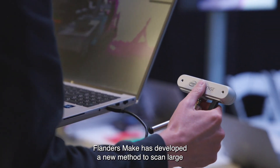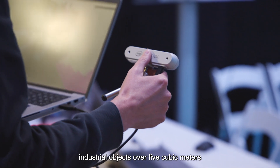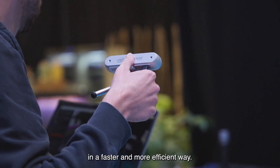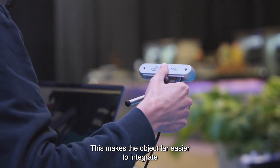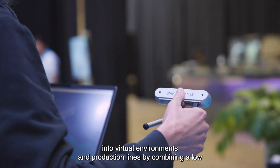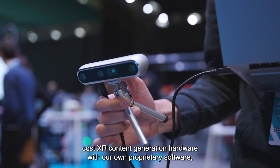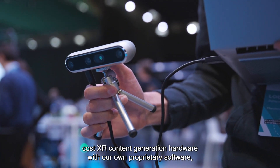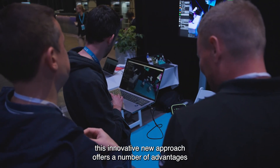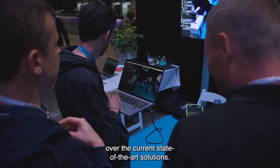Flanders Make has developed a new method to scan large industrial objects over 5 cubic meters in a faster and more efficient way. This makes the object far easier to integrate into virtual environments and production lines. By combining low-cost XR content generation hardware with our own proprietary software, this innovative new approach offers a number of advantages over the current state-of-the-art solutions.